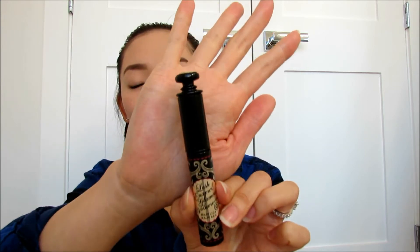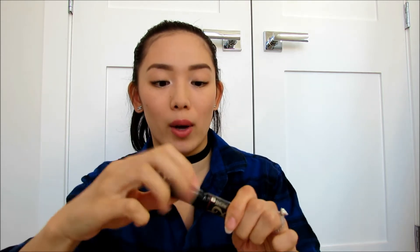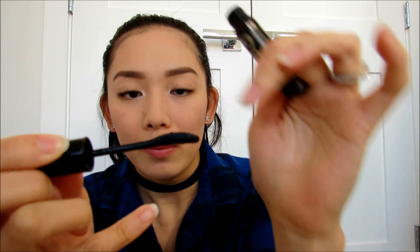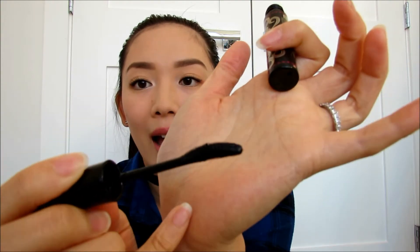The first empty I have is my Majolica Majorca Lash Enamel Glamour Volume On Mascara. This is my all-time favorite mascara from Majolica Majorca. I am a mascara fanatic and this is my number one favorite. This mascara is pretty much hairspray for your lashes. It holds your curl all day long, it lengthens your lashes, it separates your lashes, and gives you nice volume as well.